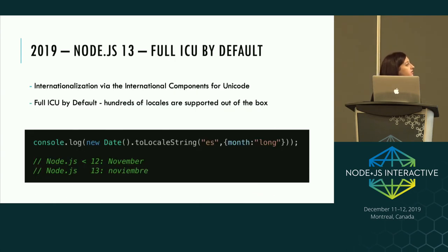The main feature to call out in Node 13 is that it builds with full ICU by default. ICU stands for International Components for Unicode and is used to provide internationalization in Node, meaning hundreds of locales are supported out of the box. There is a trade-off in binary size between Node 12 and 13, but we decided it was worth the increase. For example, before, if you tried to call out the current month, it would just print the English string, whereas in Node 13 it prints the correct string for the locale you're specifying.